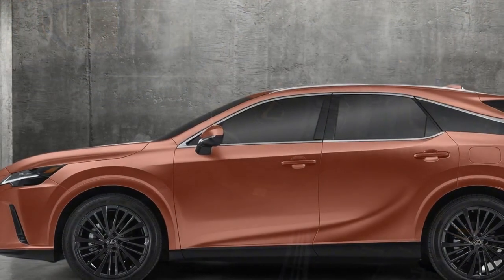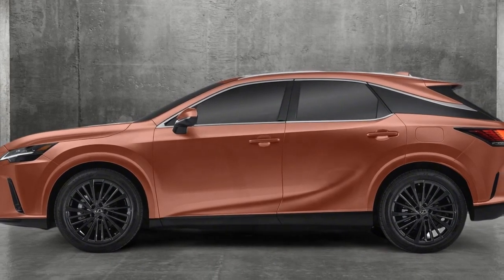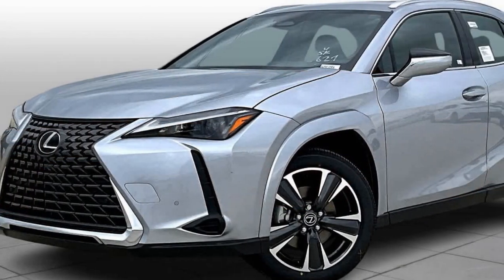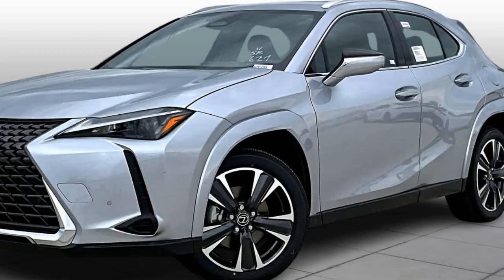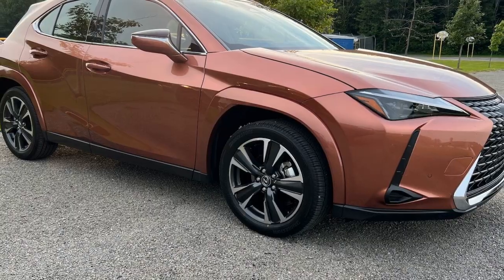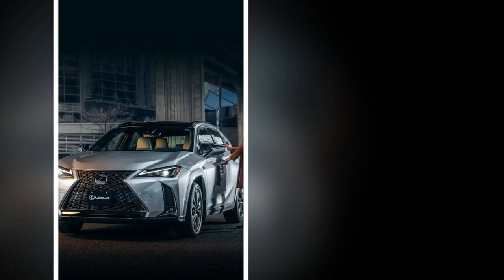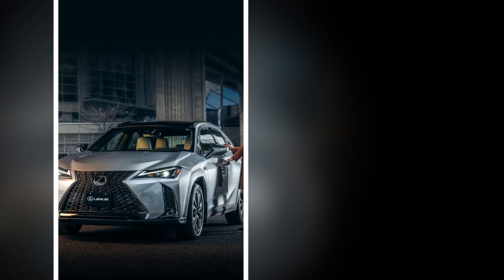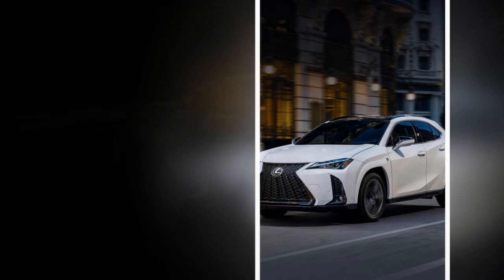The UX300H Hybrid features a refined yet minimalist interior that embodies the Japanese concept of omotenashi, or hospitality. High-quality materials, such as soft-touch surfaces and premium leather, are used throughout the cabin, providing a luxurious feel. The layout is driver-centric, with controls and displays intuitively placed to ensure ease of use. Ambient lighting and an optional sunroof further enhance the cabin's atmosphere, making it a serene space for both driver and passengers.